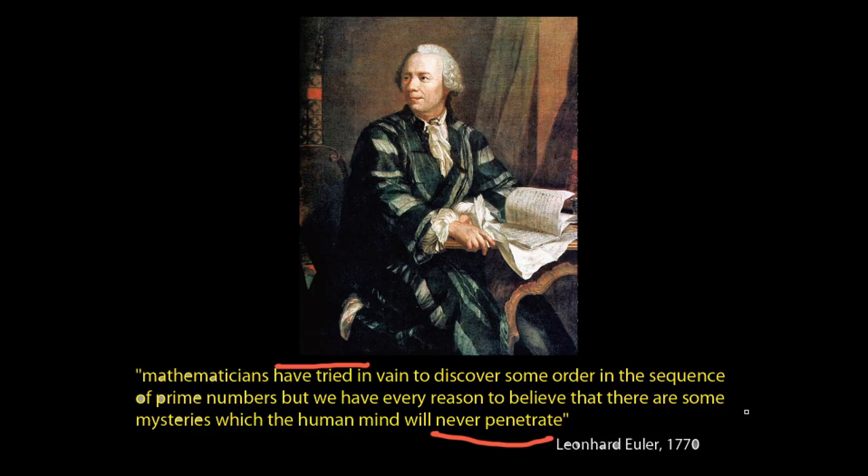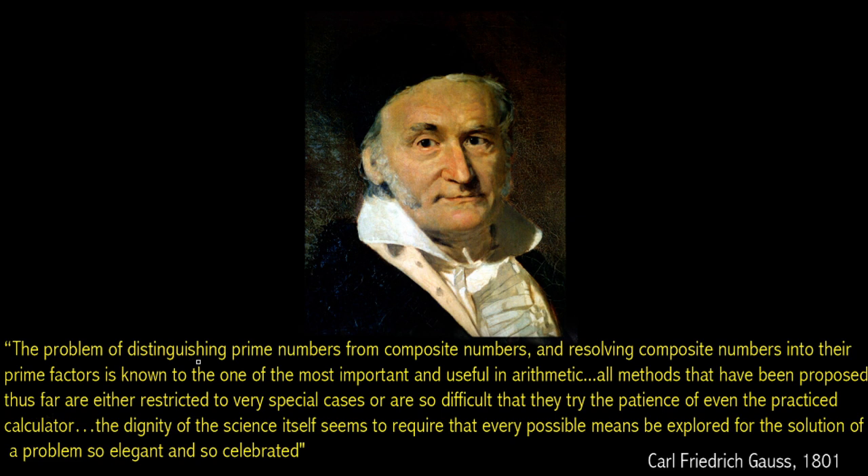We'll return back to 1770 and look at what Leonhard Euler said: 'Mathematicians have tried in vain to discover some order in the sequence of prime numbers, but we have every reason to believe that there are some mysteries which the human mind will never penetrate.' And 30 years later, here's a quote from Gauss: 'The problem of distinguishing prime numbers from composite numbers and resolving composite numbers into their prime factors is known as one of the most important and useful in arithmetic. All methods that have been proposed thus far are either restricted to very special cases or are so difficult that they try the patience of even the practiced calculator. The dignity of science itself seems to require that every possible means be explored for the solution of a problem so elegant and so celebrated.'